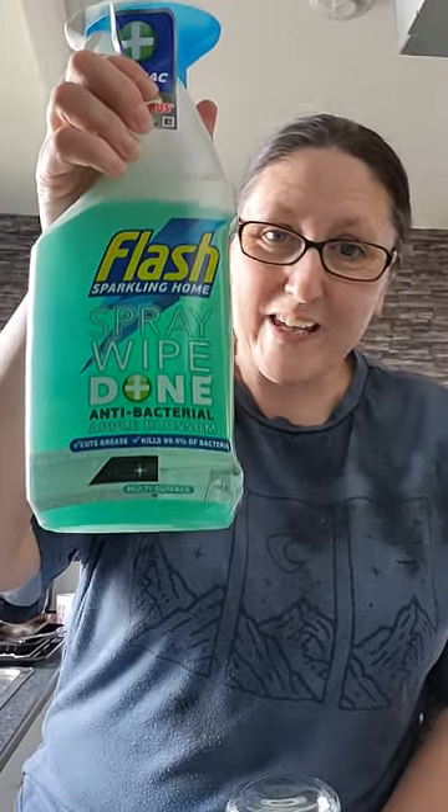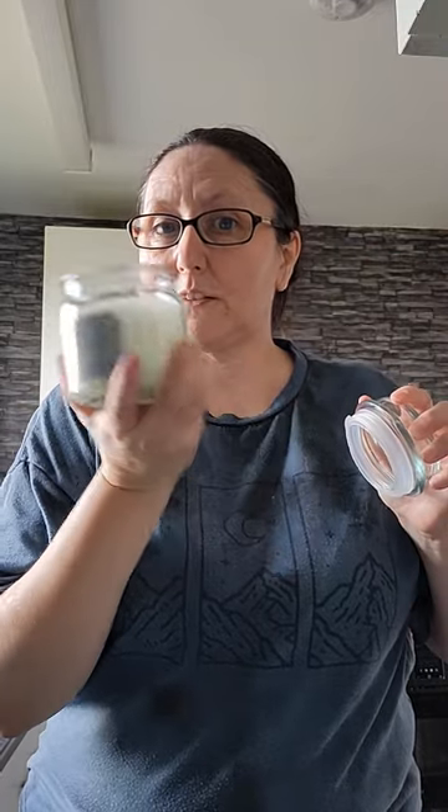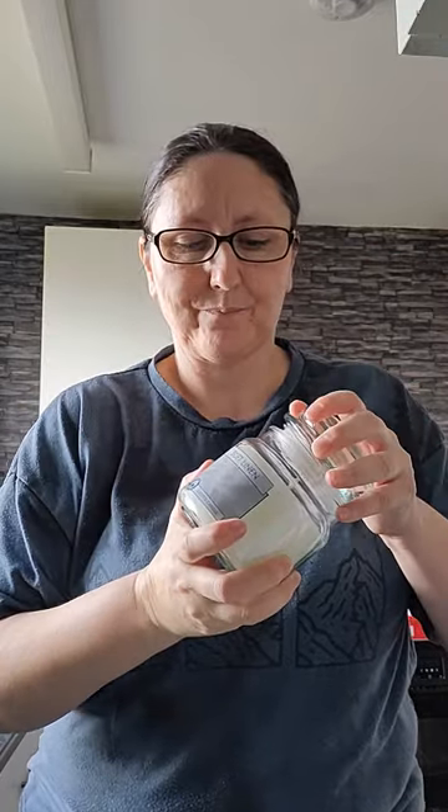I keep buying stuff and then forgetting I've got it — this is just an antibacterial spray I use on doors for a good clean. Other than that I use the antibacterial wipes. And then I get a nice candle — Aldi does them for £3.99 and they smell really lovely.